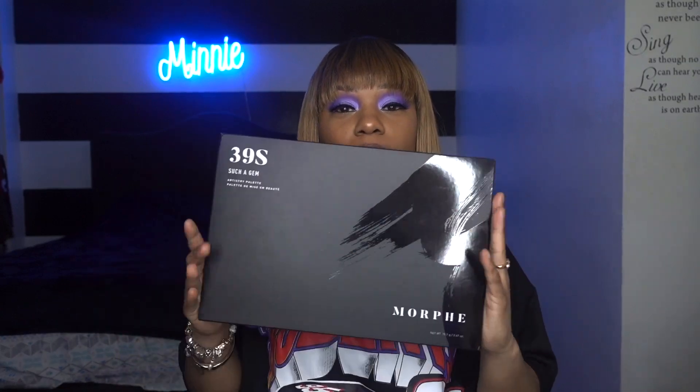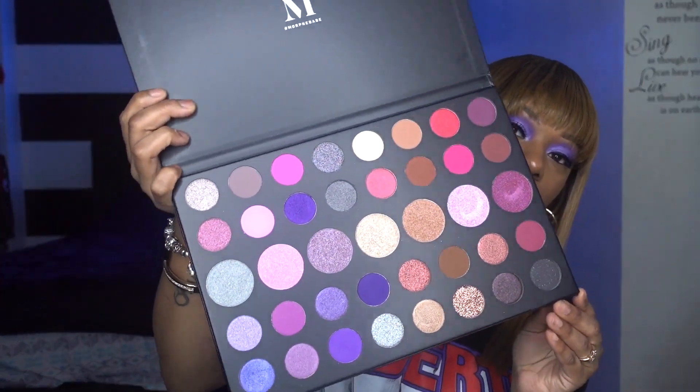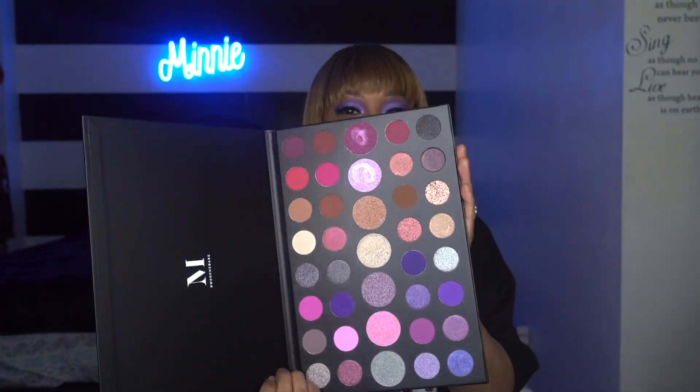All you have to do is pay for shipping on this palette, subscribe to this channel, comment down below 'such a gem' however many times you want, and follow all my social medias — links will be down below. Show your girl some love and you can get this 39s palette. These colors are very pigmented, you know how Morphe does it.